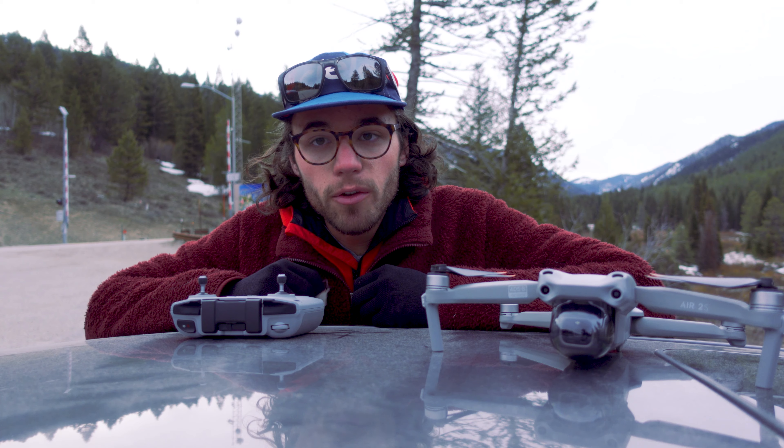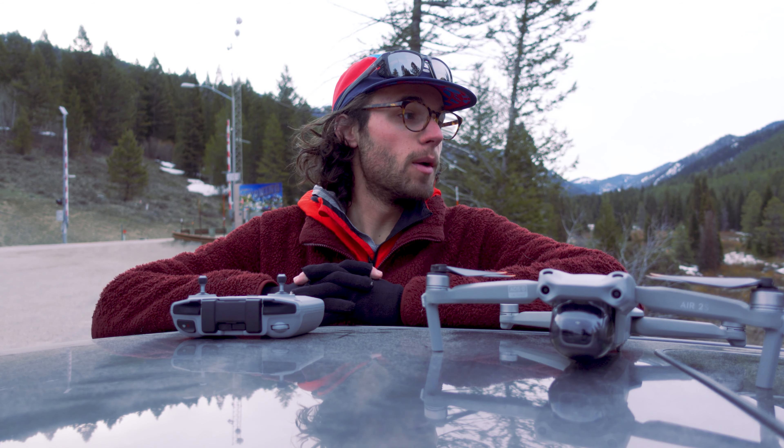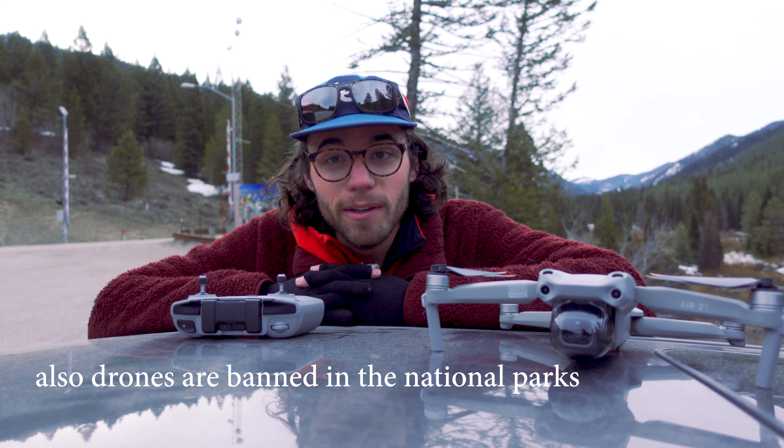Now, if you've watched any of my videos, you probably know that I don't use a lot of drone footage, and that's for a pretty specific reason. That reason is I didn't own a drone up until yesterday.